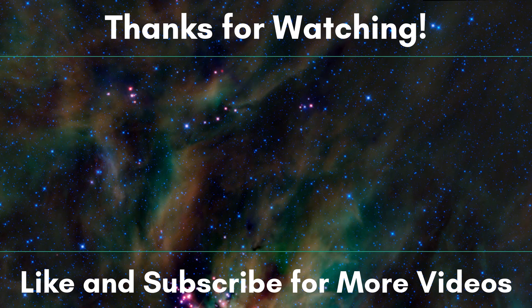Anyways, that's about all I have to cover for today. As always, thanks for watching, and please give the video a share if you found it helpful. Have a nice day.